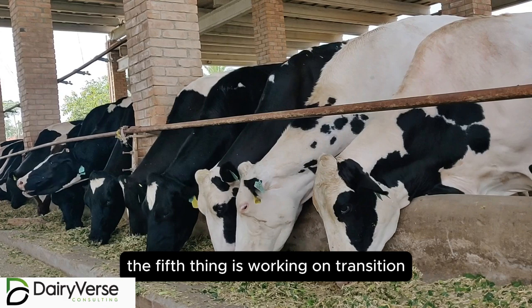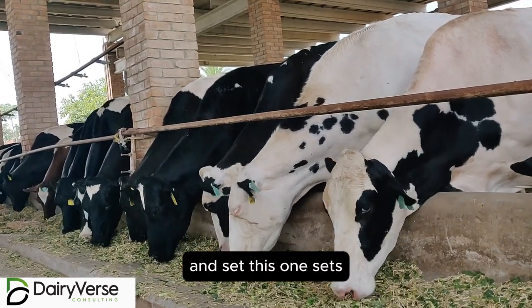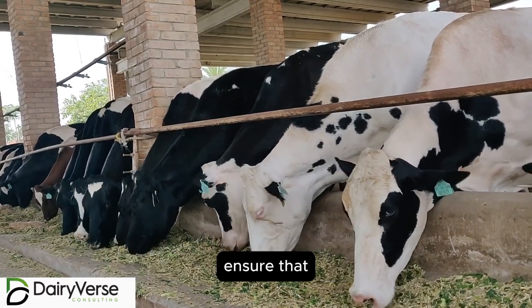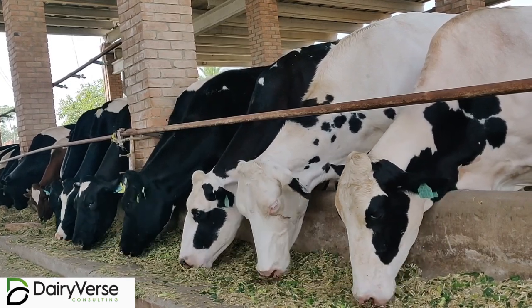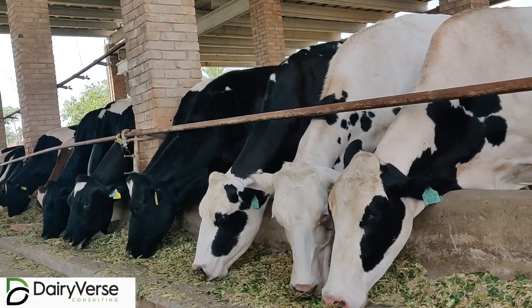The fifth thing is working on transition cow management. This sets the stage for the next milking phase. Ensure that you are providing this particular animal with balanced diets or rations during this high demand period and gradually adjust.